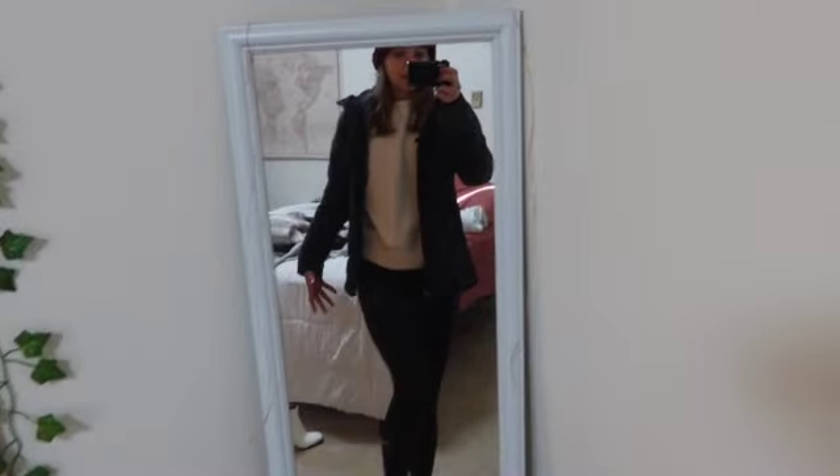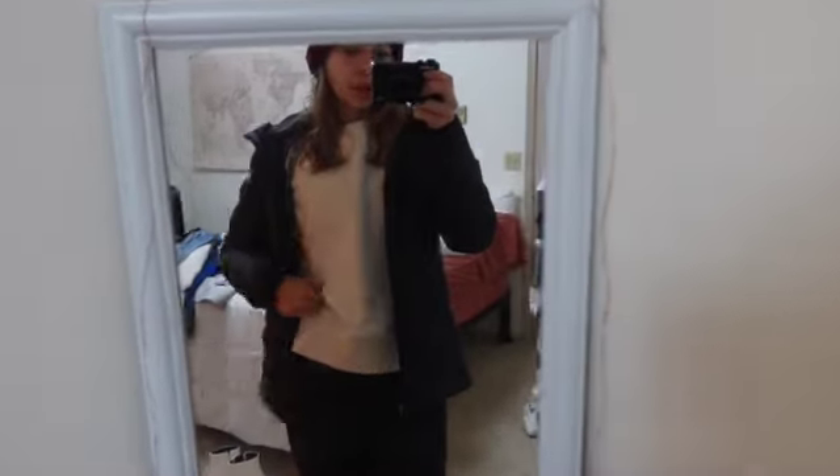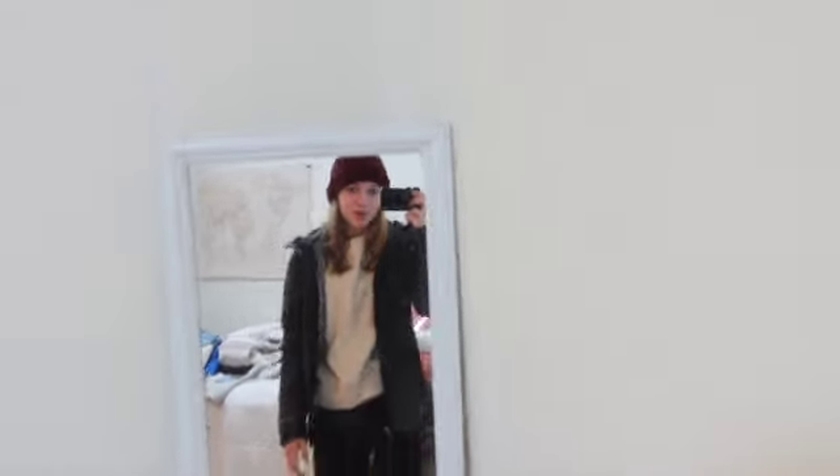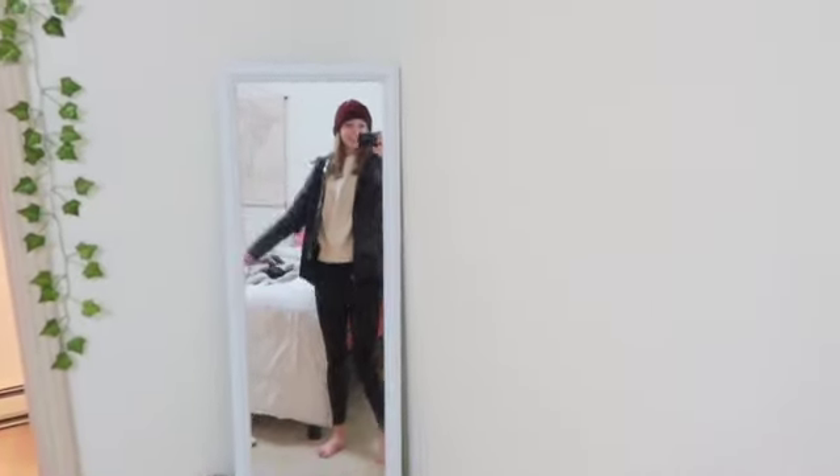Okay, this is what this last outfit looks like — the leggings I showed you, the same Columbia jacket, and then I decided I'm gonna put on this beanie because it's supposed to be really cold. So that's the fit. Okay guys, you're currently in my bathroom cabinet, but I'm just gonna pack up my toiletries.